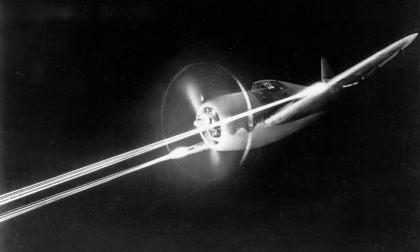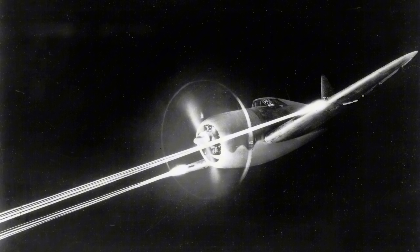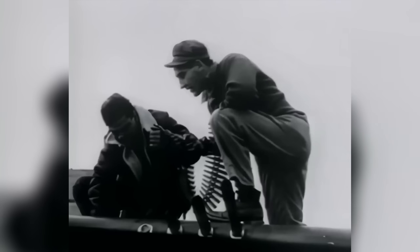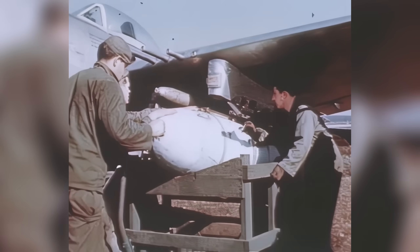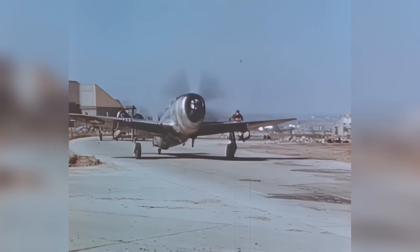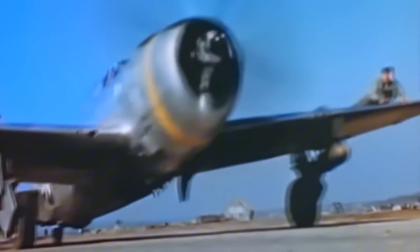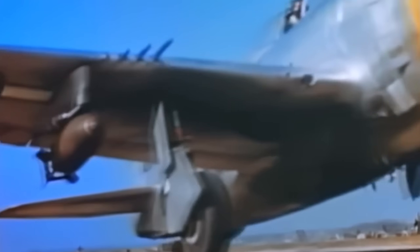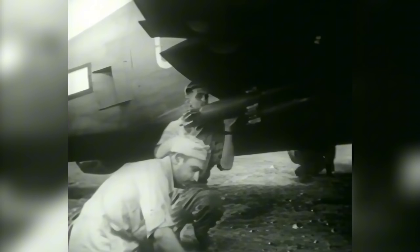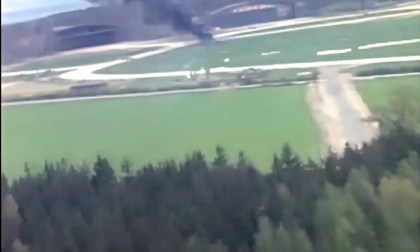Pilots would usually adjust convergence depending on their personal tactics. When firing all eight guns at once, the recoil was so strong it would actually slow the aircraft down by about 30 miles per hour. The P-47 had three hardpoints — one under each wing and one on the centerline — that could carry a wide range of external ordnance. In its fighter-bomber role, it typically flew with either one 1,000-pound bomb on the fuselage and two 750-pound bombs under the wings, or up to ten 5-inch high-velocity aircraft rockets, giving it enough firepower to take out tanks, trains, bridges, and convoys.